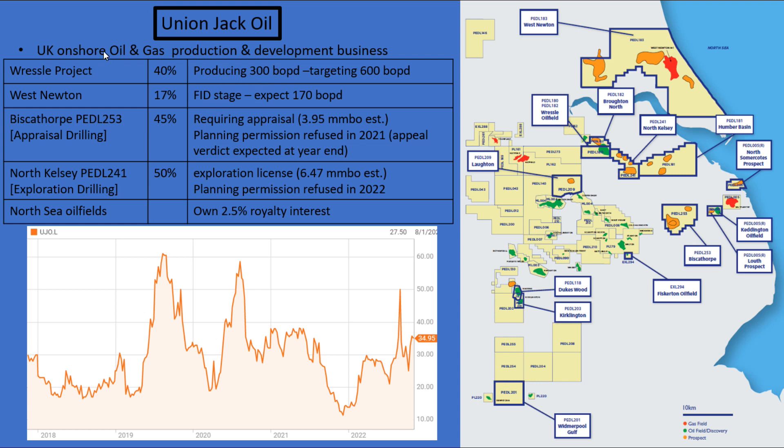Union Jack Oil are a UK onshore oil and gas production and development business. You can see all of their licences here. They currently have the Wrestle Project, which they own 40% of, and they also have the West Newton Project, which they have a 17% holding of. That's currently at the final investment decision stage.